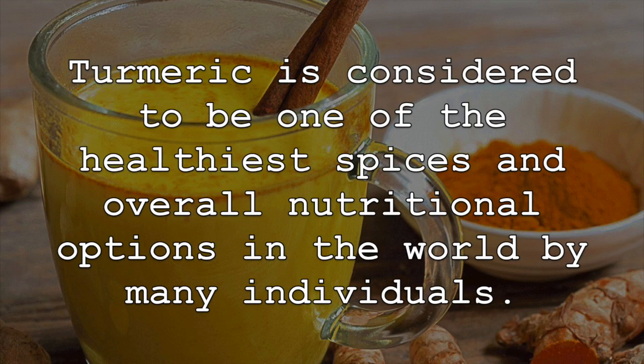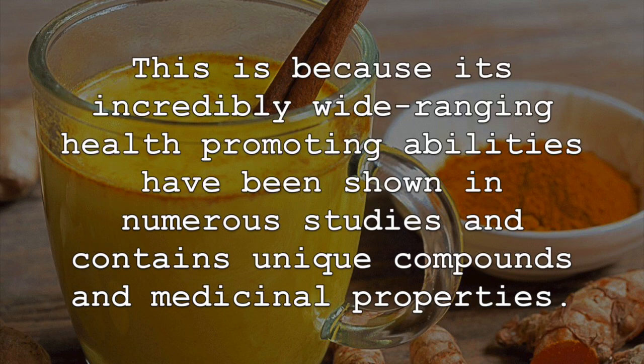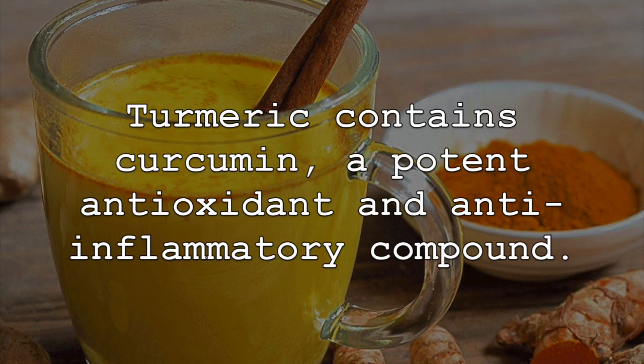Turmeric is considered to be one of the healthiest spices and overall nutritional options in the world by many individuals. This is because its incredibly wide-ranging health-promoting abilities have been shown in numerous studies and it contains unique compounds and medicinal properties. Turmeric contains curcumin, a potent antioxidant and anti-inflammatory compound.